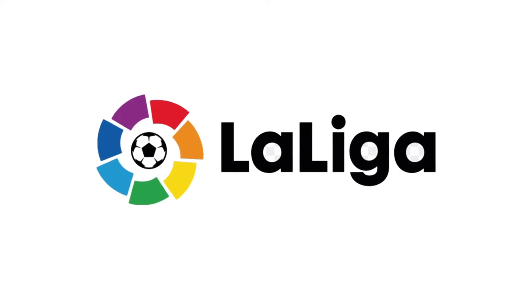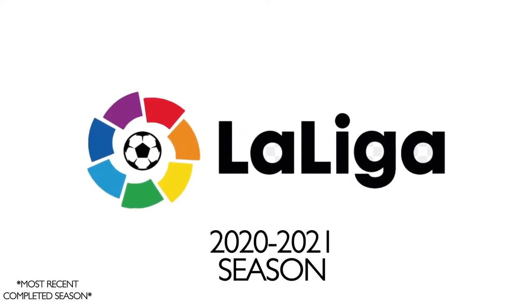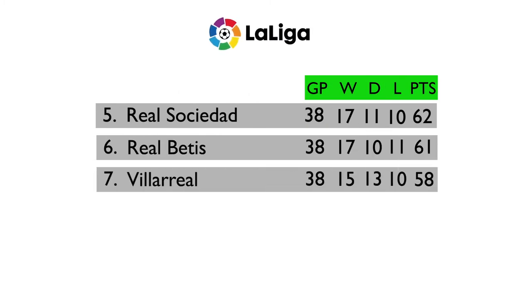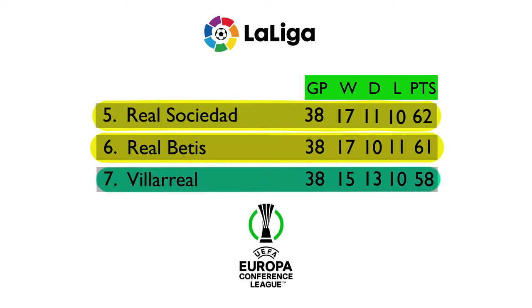To explain the structure we're going to use the 2020-2021 season as reference. In the top half of the table, the top four teams at the end of the season qualify for the UEFA Champions League group stages. Those finishing fifth and sixth earn a place in the UEFA Europa League group stages, and as of the 2020-21 season the team in seventh place is entered into the UEFA Conference League.